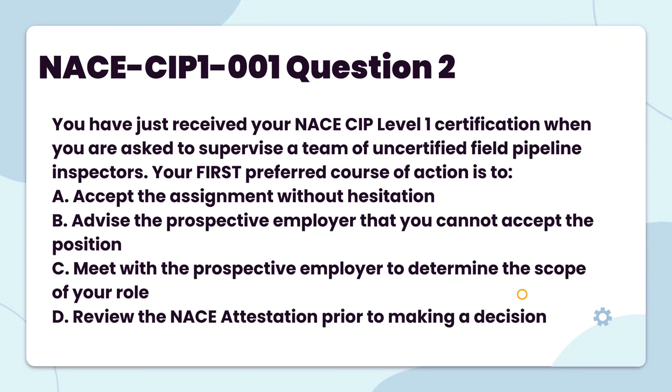You have just received your NACE CIP Level 1 certification when you are asked to supervise a team of uncertified field pipeline inspectors. Your first preferred course of action is to: A. Accept the assignment without hesitation. B. Advise the prospective employer that you cannot accept the position. C. Meet with the prospective employer to determine the scope of your role. D. Review the NACE attestation prior to making a decision.